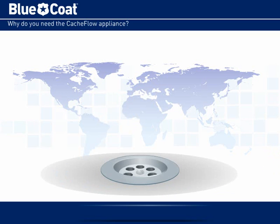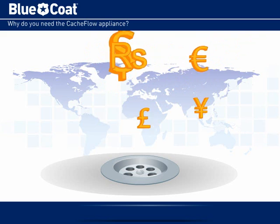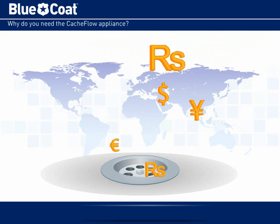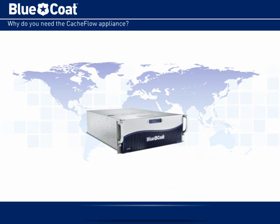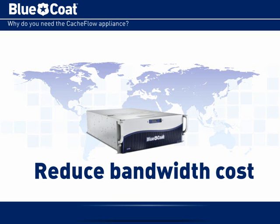How can you scale your network, bandwidth, and security infrastructure to meet this growing demand without letting costs spiral out of control? The BlueCoat Cashflow appliance can help. Our high performance caching solution is specifically designed to help service providers save bandwidth while speeding the delivery of rich media and Web 2.0 content.